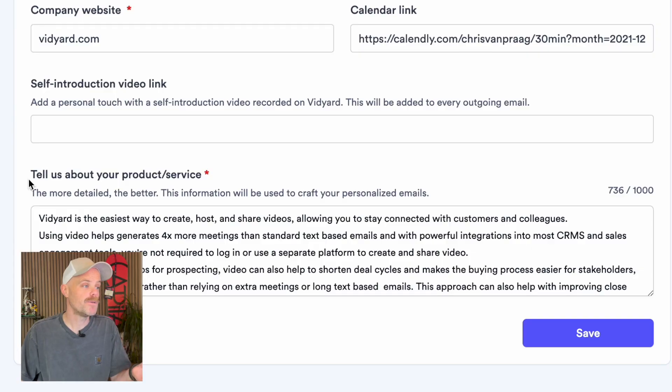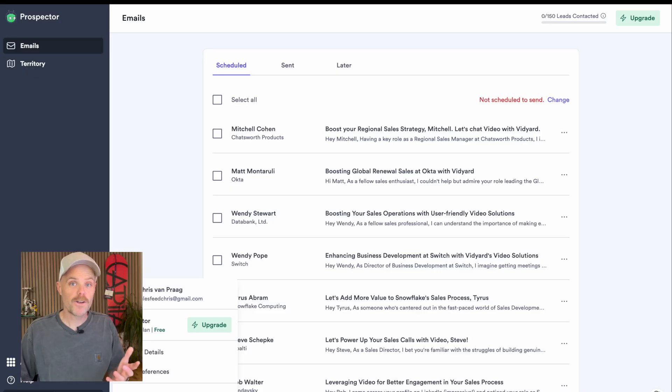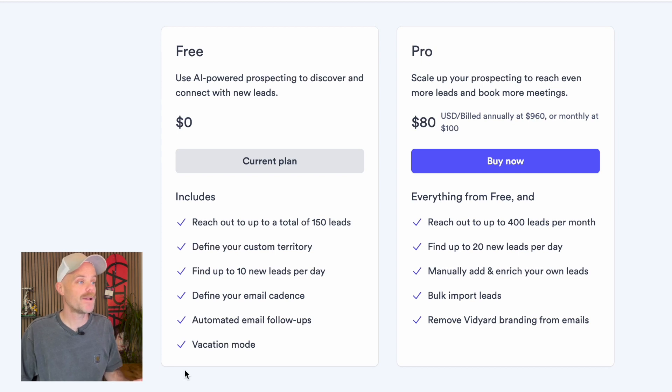One final thing worth mentioning in the settings: as this is a Vidyard product, there is the ability to add a video to be automatically included in your emails. You could record a quick 20-second introduction — just something like 'Hey, it's Chris at Vidyard' — which makes it more interesting. On the pricing side, the free plan gives 10 leads per day. The Pro plan is $80 per month billed annually, or $100 monthly, giving you 150 to 400 leads per month — that's 10 to 20 every day.